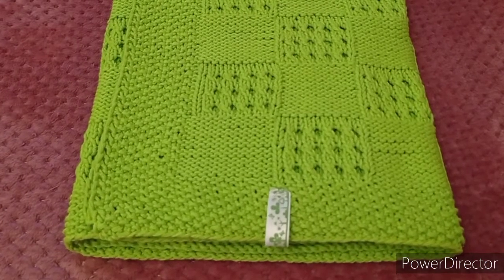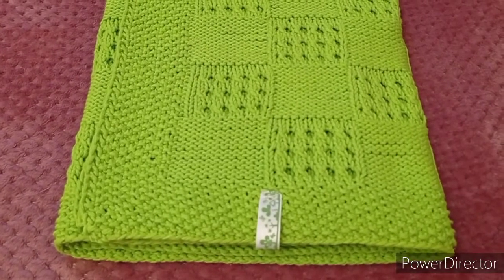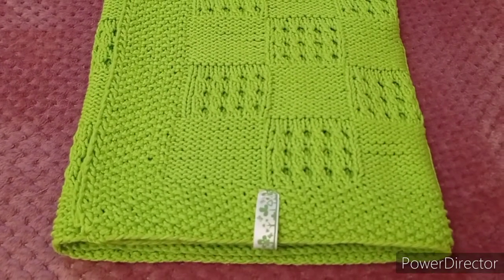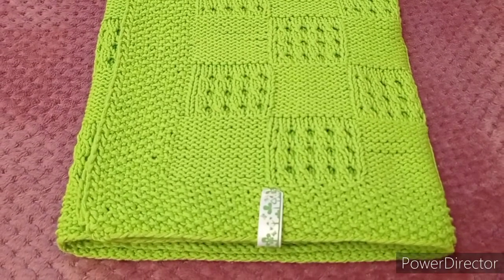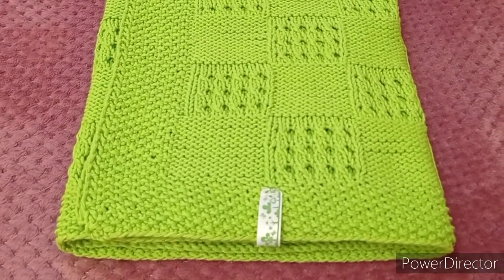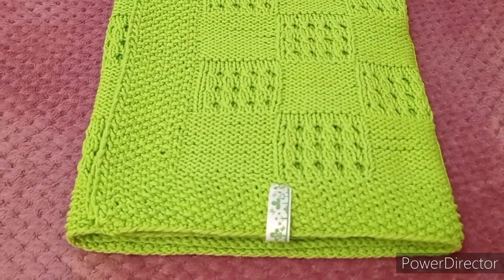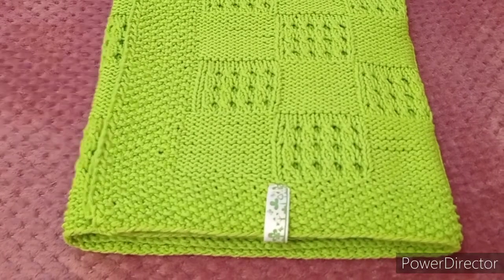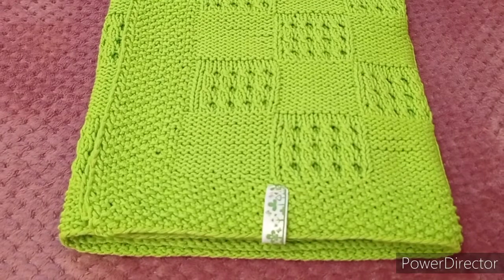Когда я снимаю этот плед, он отдаёт желтизной. Но на самом деле здесь больше зелёного. Он такой ярко-салатово-неонового цвета. Ядовитый кислотный цвет — и довольно приятный для детских вещей.